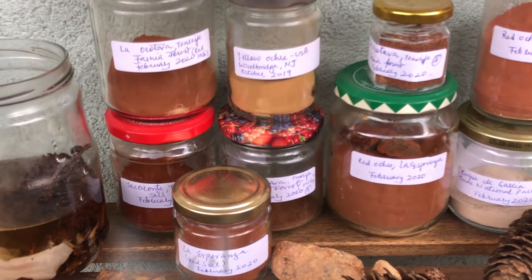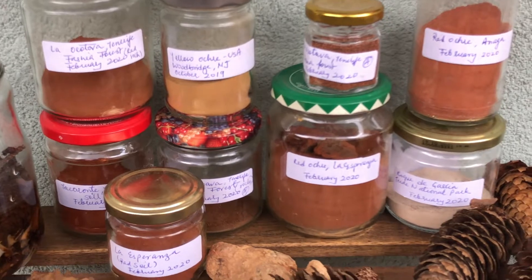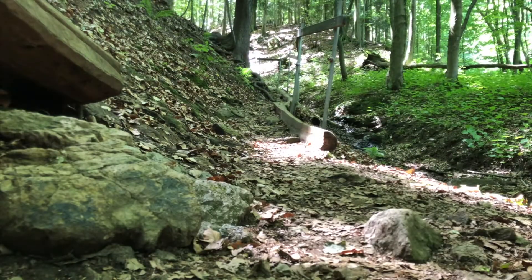Hello everyone, my name is Jyotsna from Lost in Colors and this is a three-part series tutorial where I will share my insights into foraging, pigment and paint making process with you. So let's begin.